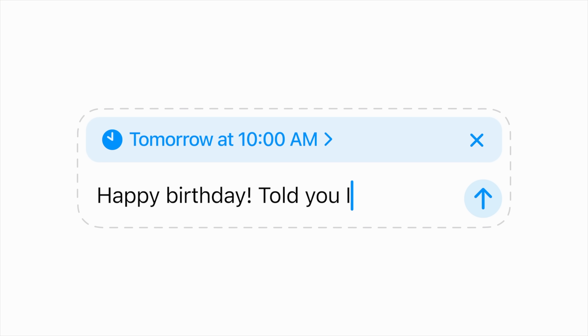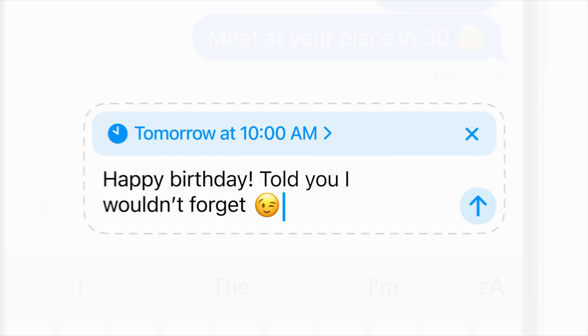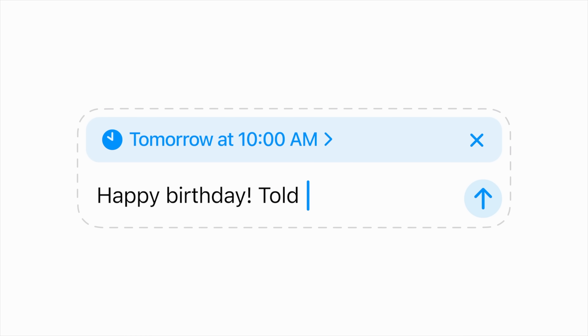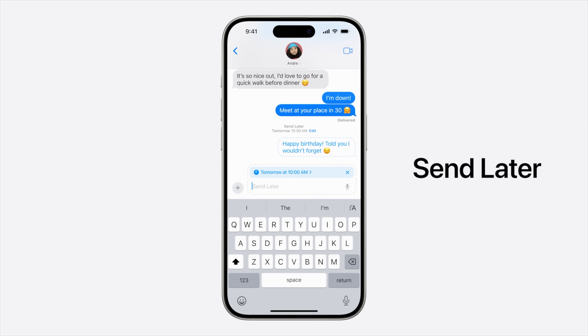Messages in iOS 18 gives users a highly requested feature: the ability to finally schedule a message to send later. All you have to do is type out the message, hit the plus button, and choose Send Later. It'll give you a time and date that you can choose specifically — about two weeks out. Once that time and date hits, it'll automatically send the message for you. So if you have a birthday you remembered the day before but don't want to send the message yet, just schedule it and it'll be sent at that time.